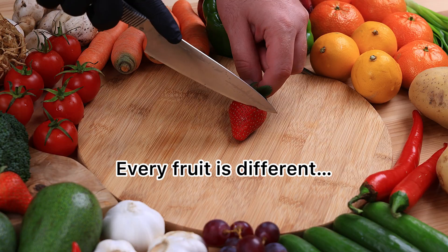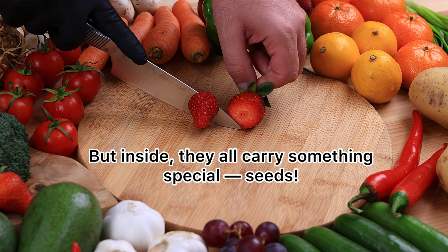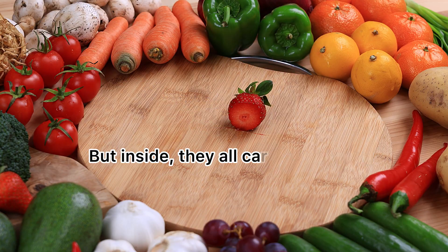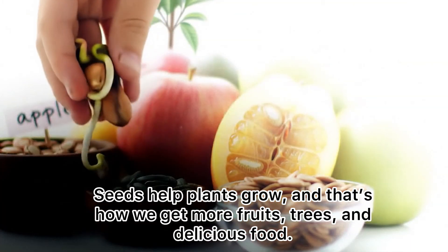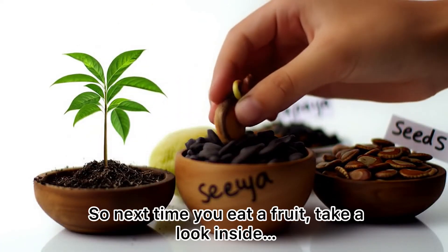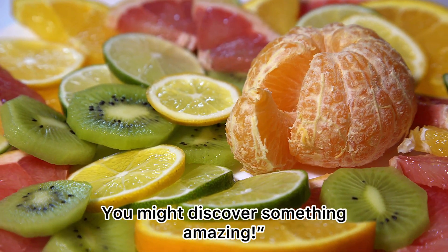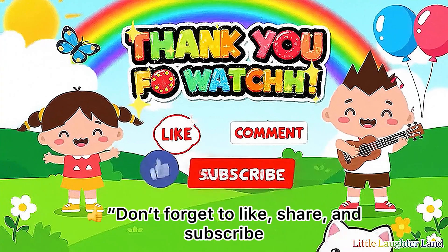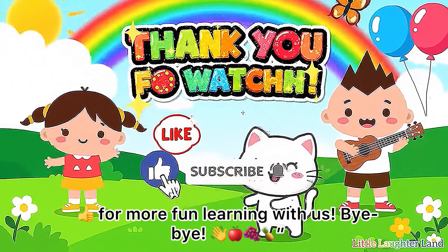Every fruit is different, but inside, they all carry something special: seeds! Seeds help plants grow, and that's how we get more fruits, trees, and delicious food. So next time you eat a fruit, take a look inside — you might discover something amazing. Don't forget to like, share, and subscribe for more fun learning with us.